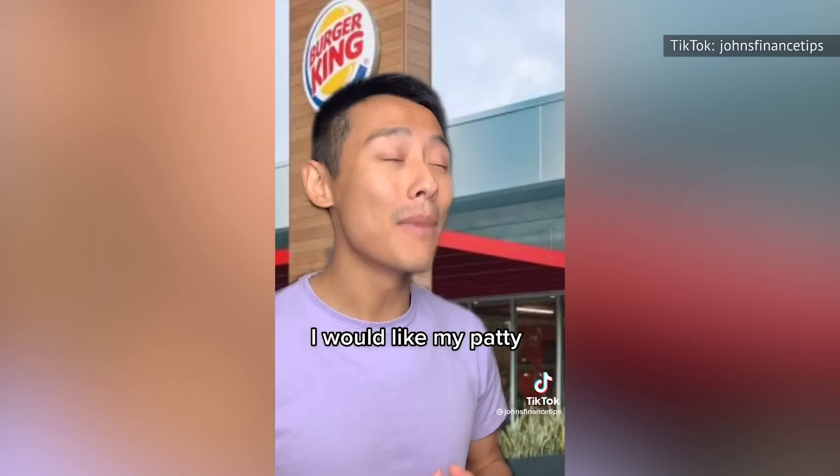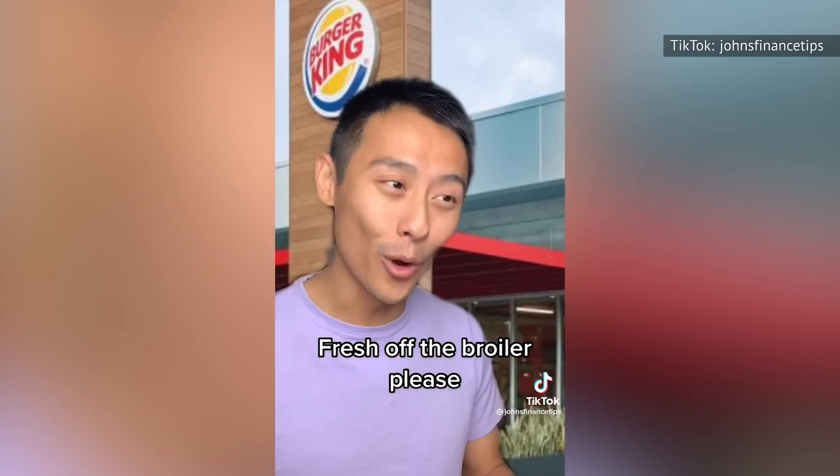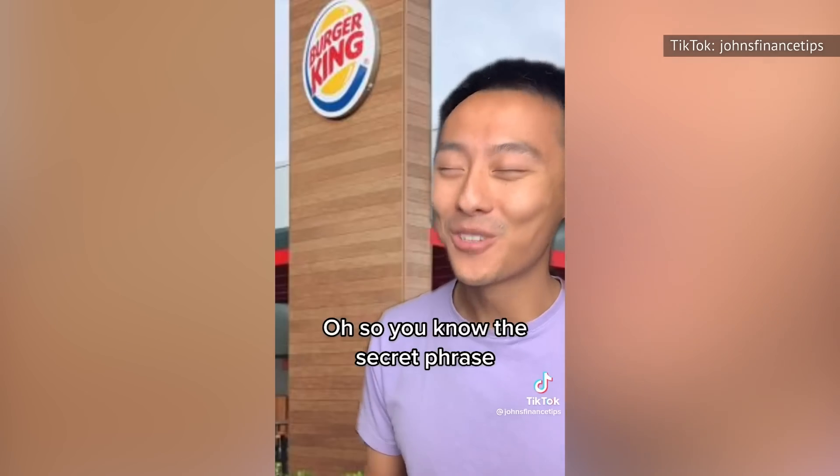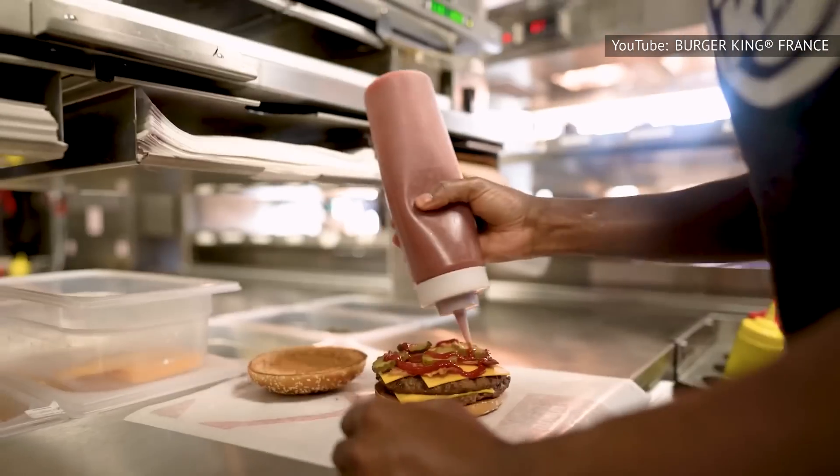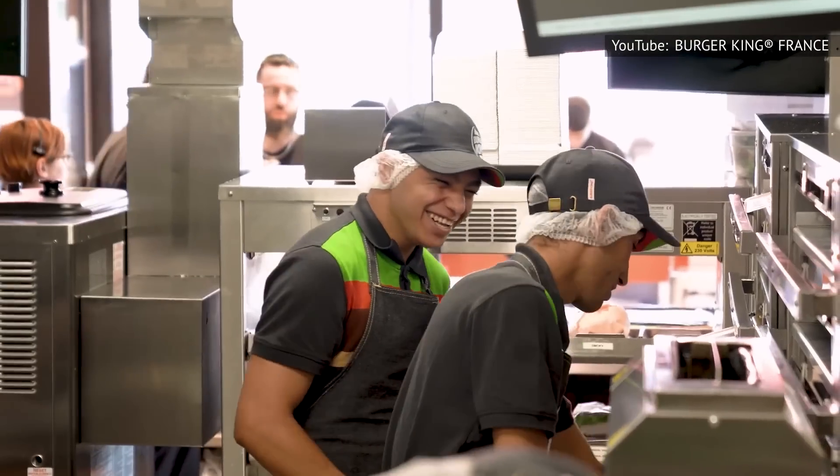The secret phrase is: "I would like my patty fresh off the broiler, please." So there you have it. By simply asking for your patty fresh off the broiler, you'll get a piece of meat you can guarantee was just grilled.